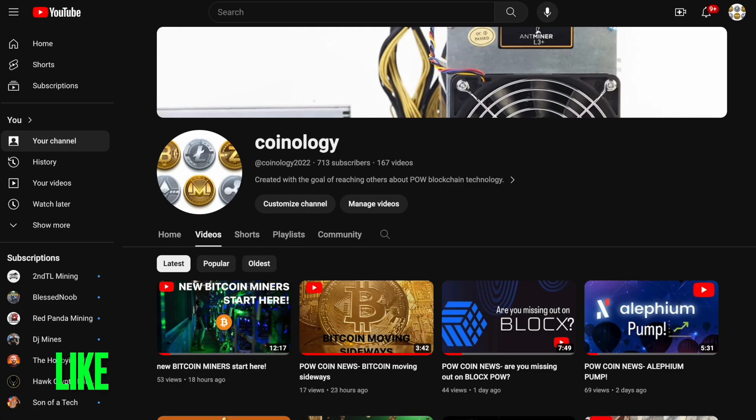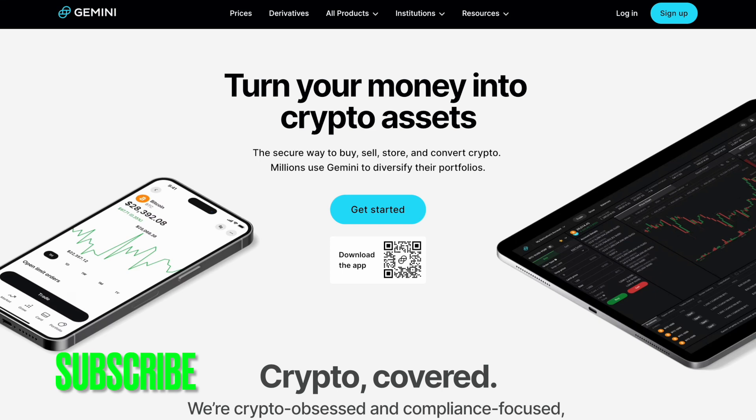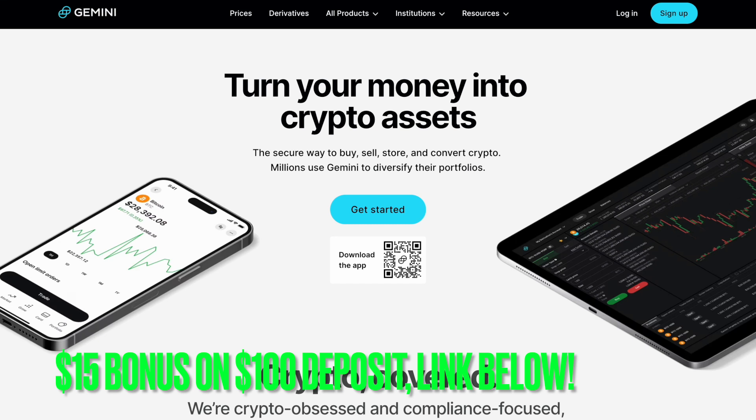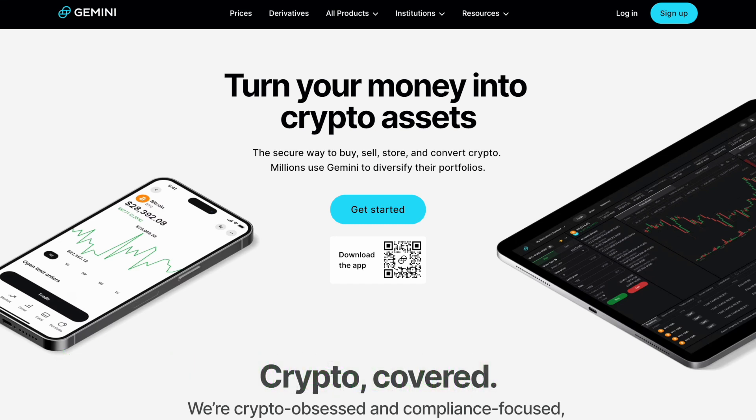Good morning and welcome back to Proof of Work Coin News. I am your host, Coinology. Please like, comment, and subscribe. If you're looking to invest, Gemini is currently offering a $15 bonus on $100 deposited — link down below. This is also a great way to support my channel.